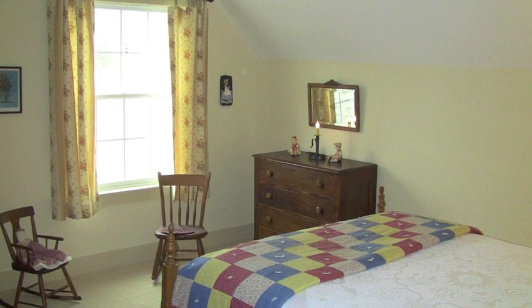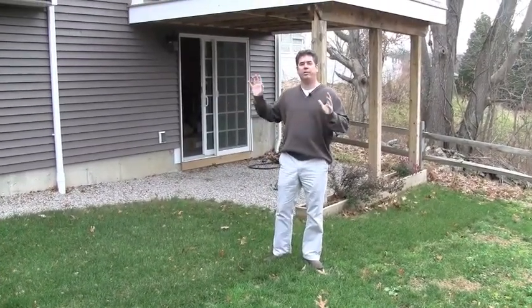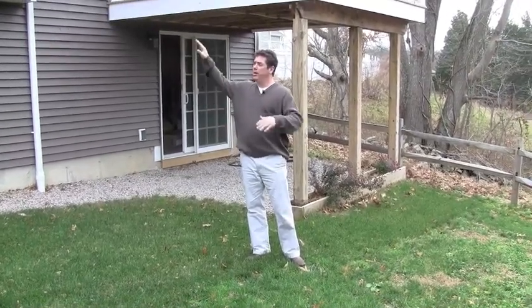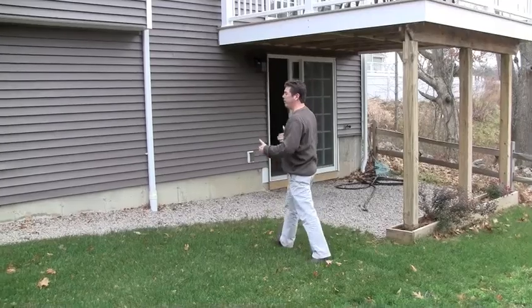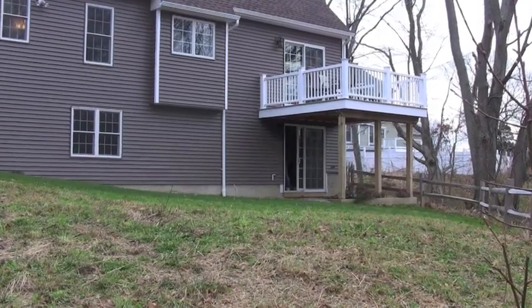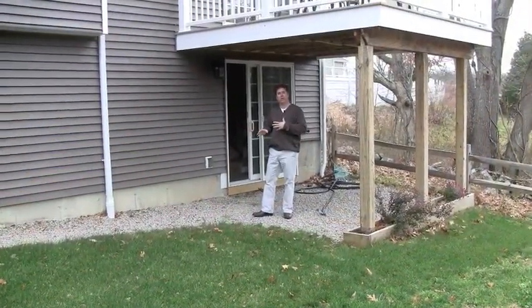We're going to take you downstairs to the lower level. We've got a nice walkout basement. If you remember before in the front, we talked about elevations — this was somewhat of a difficult lot to build on at first; it really sloped down quite a bit. But we were able to pick the house up enough to get water to flow around it, and because we had to pick it up, we were able to create a nice walkout. This is what we mean by a walkout — we're walking right out of our basement. We've got a knee wall instead of concrete, some windows on the left side, and a sliding door. This creates some nice space in the basement.